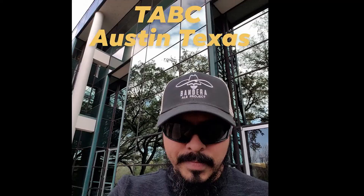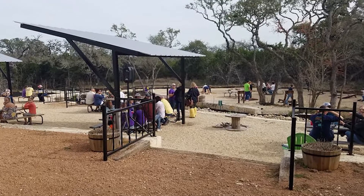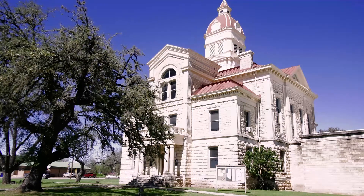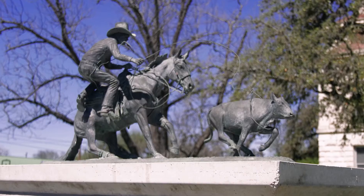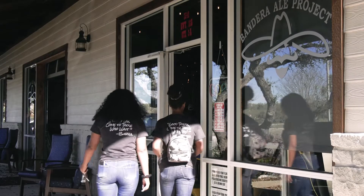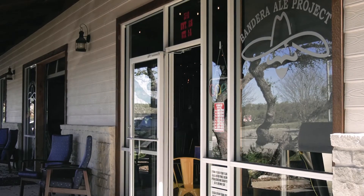Congratulations on that — I know it's a process. It is a process. So if a couple comes in with a family, or somebody comes in by themselves visiting Bandera, what do you want them to take from the project? The experience — the whole family experience of the friendliness, the town itself. We're known as the cowboy capital of the world, but a lot of people don't know there is a brewery in Bandera, Texas. So when they come here they're usually surprised, and when they leave, they come back. We give them an experience.